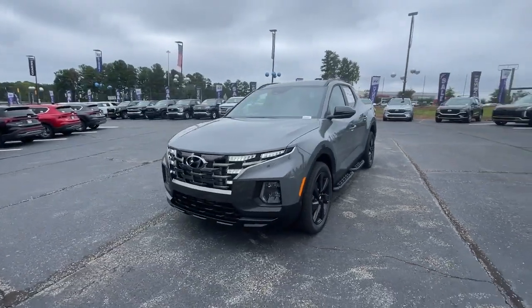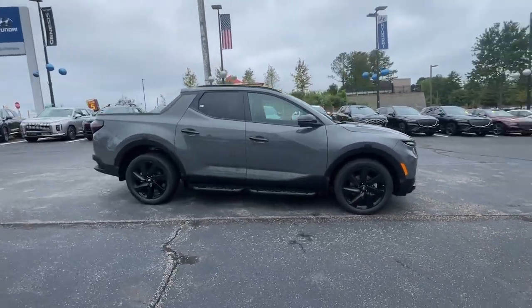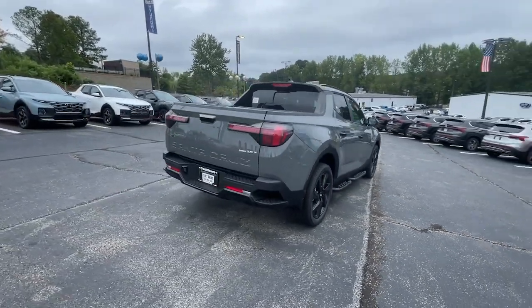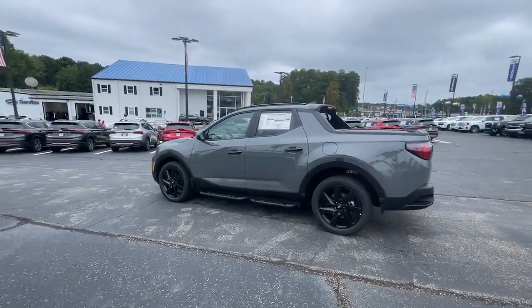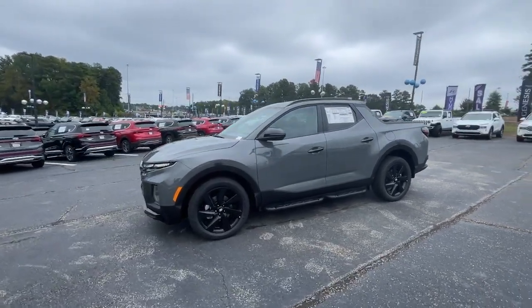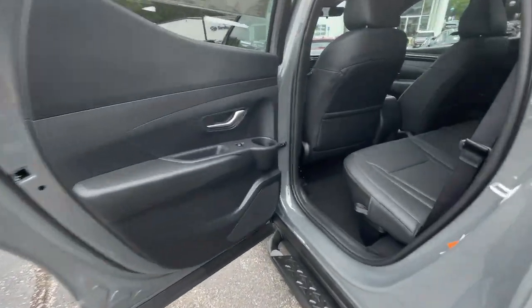Look no further than the 2024 Hyundai Santa Cruz. Enjoy a view of this gutsy Hyundai Santa Cruz, the stylish adventure utility vehicle that pairs composed comfort with high-tech capability. The following are some of this vehicle's highlighted options: Apple CarPlay and/or Android Auto, navigation system, keyless entry, heated driver's seat, moonroof, heated mirrors, backup camera, satellite radio.